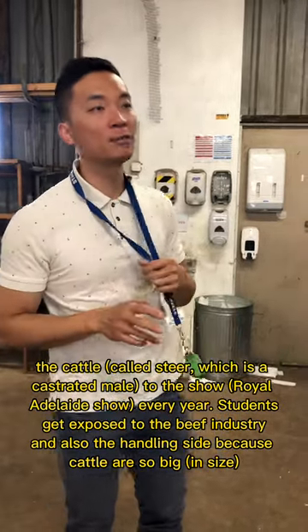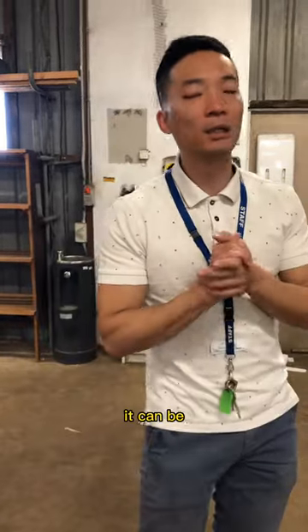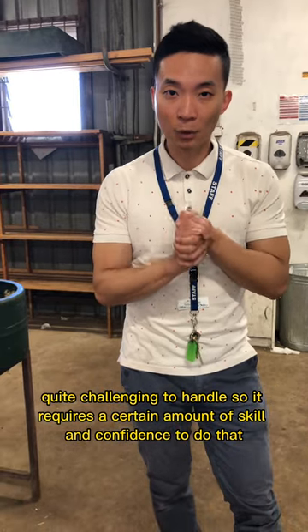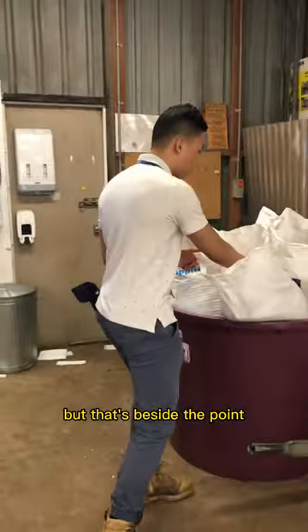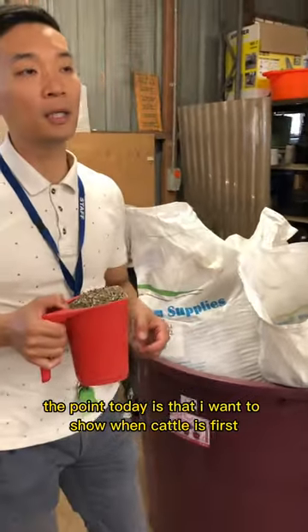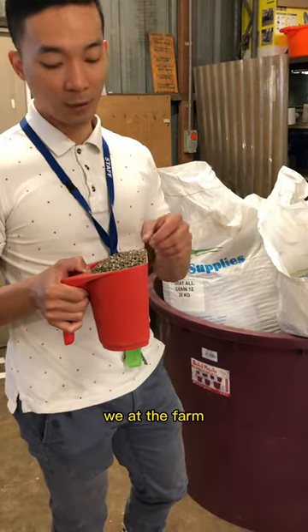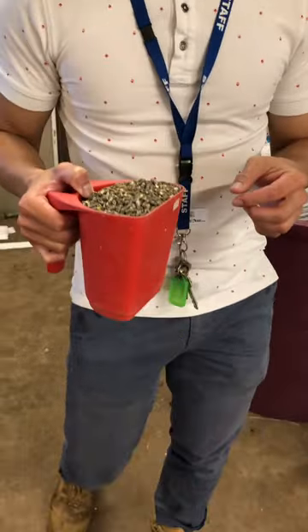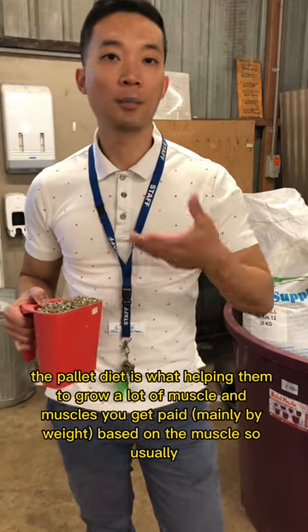Students get exposed to the beef industry and also the handling side. Because cattle are so big, it can be quite challenging to handle, and it requires a certain amount of skill and confidence. The point today is I want to show you: when cattle are first introduced to the grain diet at the farm, we have the pellet diet.